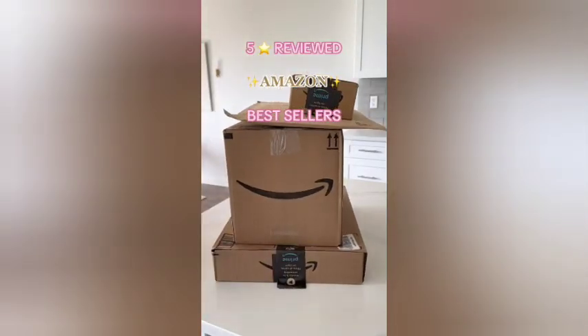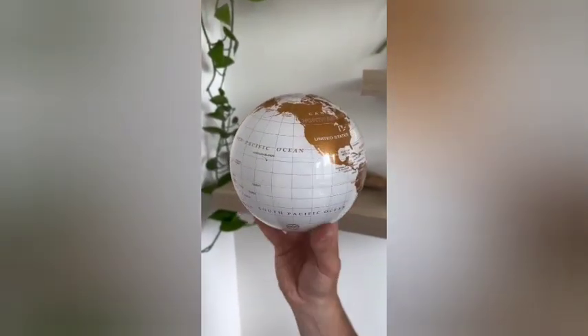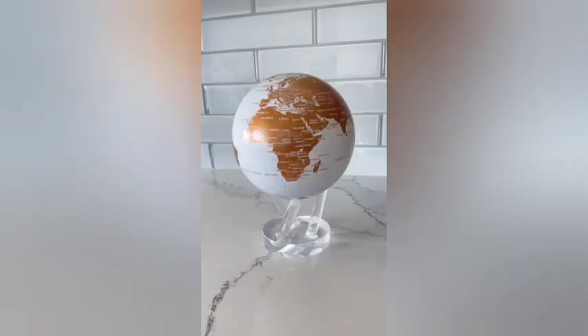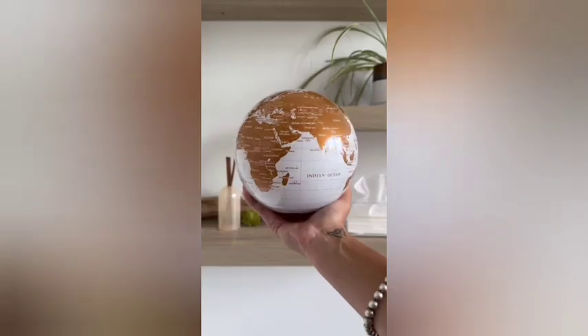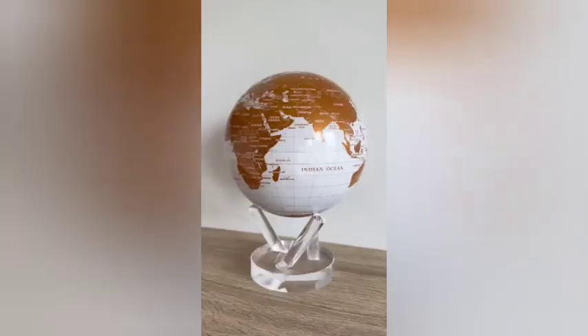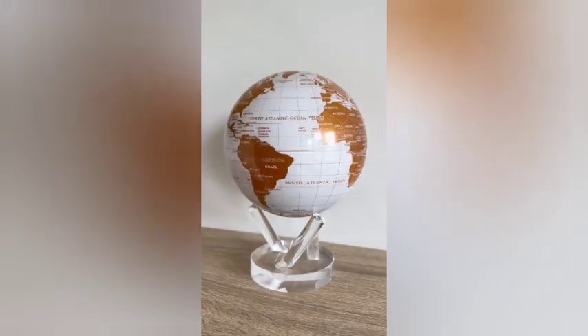Five-star reviewed Amazon bestsellers. This is one of the coolest things on Amazon I think I've found yet - it's a spinning globe that's powered by solar energy and the earth's magnetic pull. Each unique design comes in three different sizes, including a stand for showcasing in your home. It would also make for a great original gift.